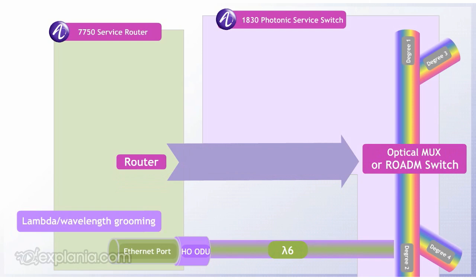The router provides a colored interface that is switched at the optical layer by the photonic service switch. Lambda Grooming optimizes transport efficiency for Internet access and other types of hub and spoke service mixes.